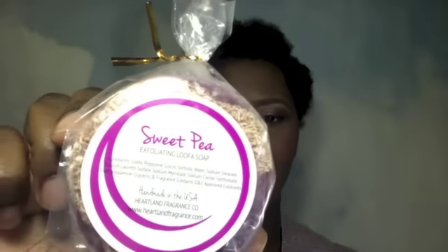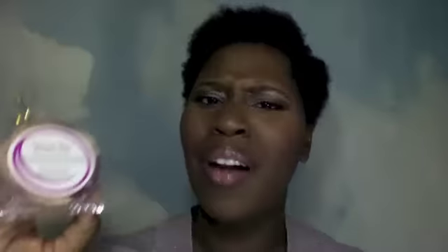This is the item I was given for free just for coming back. It's a sweet pea exfoliation loofah soap, and it smells good. This is made by a company called Heartland Fragrance — they make some great smelling stuff. In December's box we got some bath salts that smelled so good, they had my whole bathroom smelling good even after I took a bath, went to sleep, and woke up the next morning. This is a loofah soap — I've never heard of a loofah soap, but it's going to exfoliate. Look at the back of that, isn't that cool? It's a large size, and that's my free item.